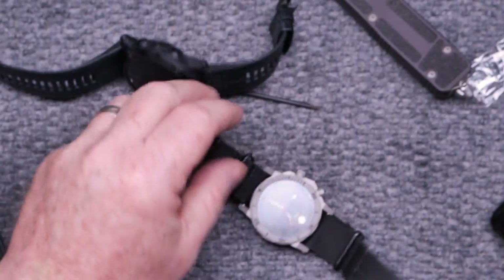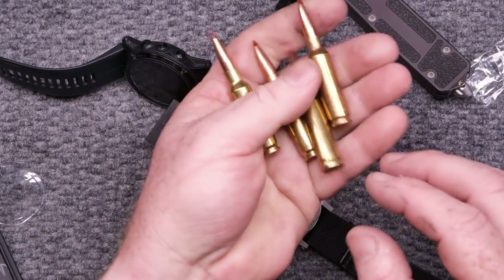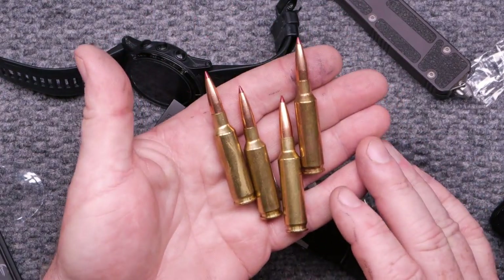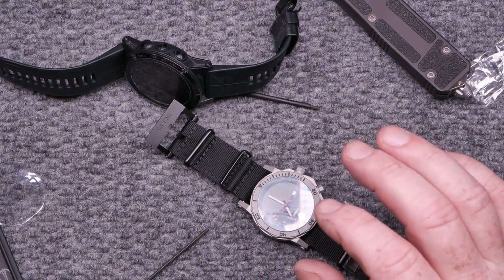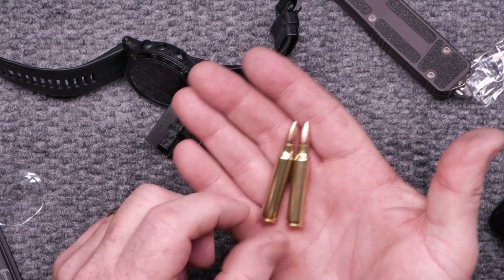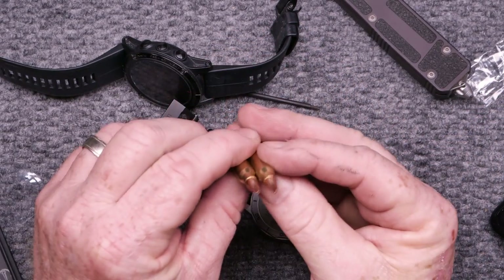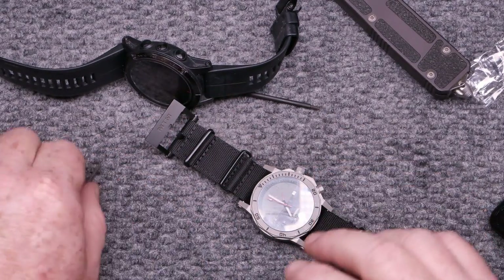Also, a big shoutout to the guys over at Callaway Ballistics — support the channel. They sent these out and we'll be testing them. 6.5 Creedmoor, 140-grain ELDs. And I just finished up about 200 rounds — 77-grain Sierra Boat Tail Hollow Point in all matched brass — and we'll see how well that turns out.